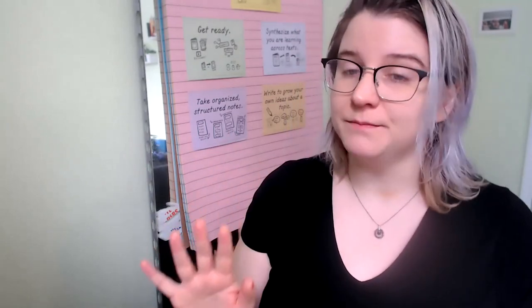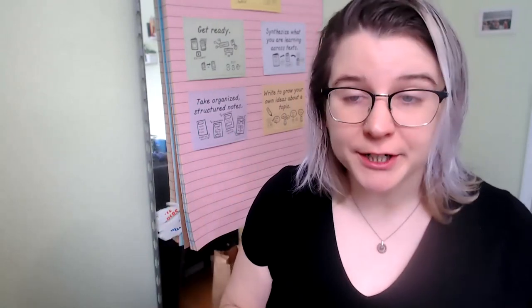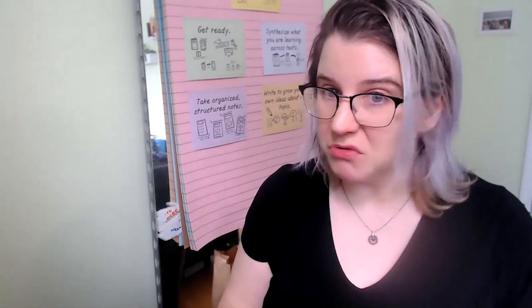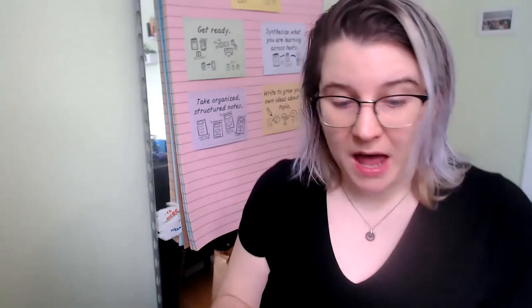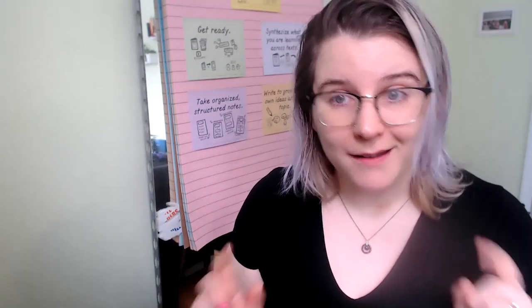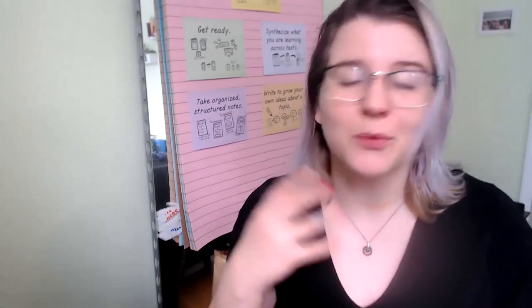Because often, as nonfiction readers, we are going to run into certain texts that don't come easy to us — that have words we don't recognize, that have fact overload, that have multiple different parts that we need to make sense of. And as nonfiction readers and researchers, we can't skip over those difficult texts. We need to tackle them head on.